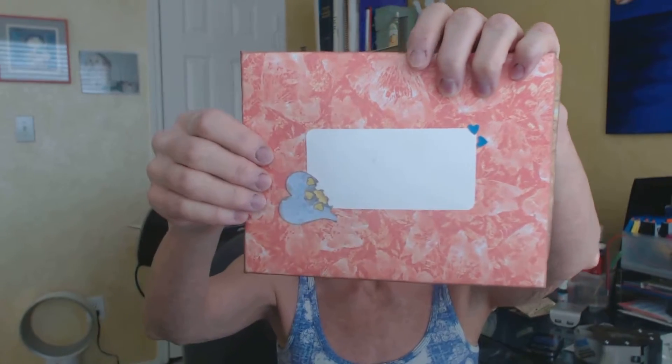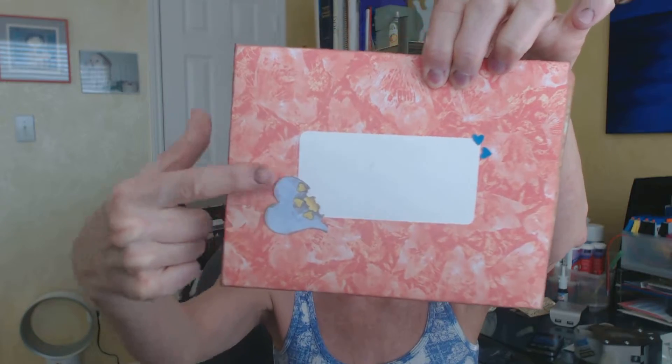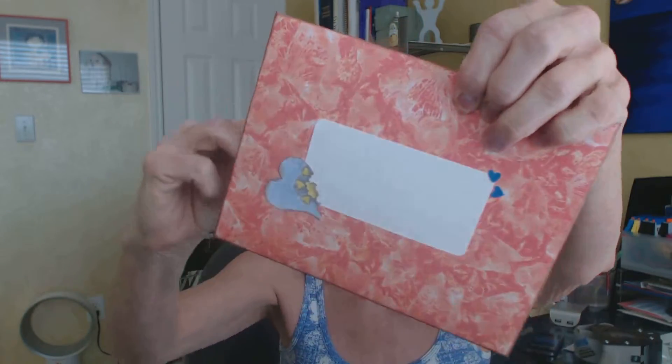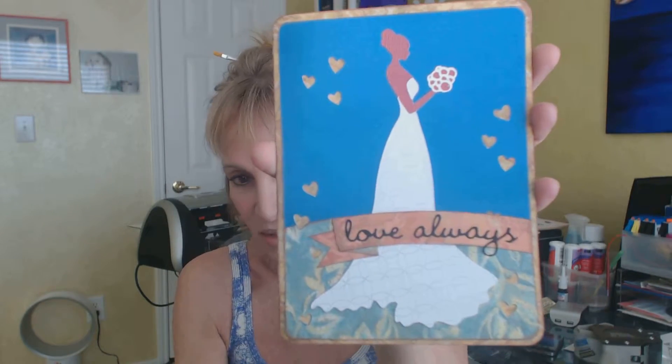Here's my beautiful wedding card. This is the envelope — I always embellish my envelopes with something and they're so pretty. And then here's the card. It's an elegant bride, she's just absolutely beautiful. It says 'Love Always.'